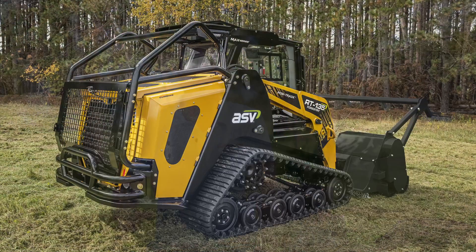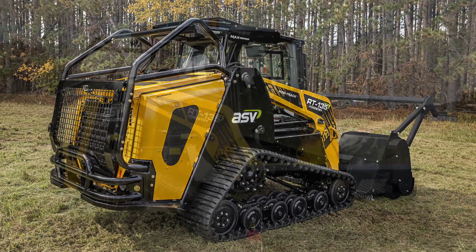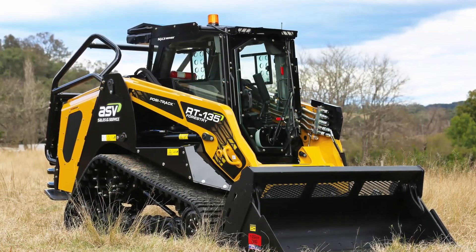Hi, I'm Wayne from Australian Earthmoving, and today I'm really excited to talk about what are currently the world's most powerful compact track loaders, the MAX Series RT-135 and RT-135F Posi-Tracks.